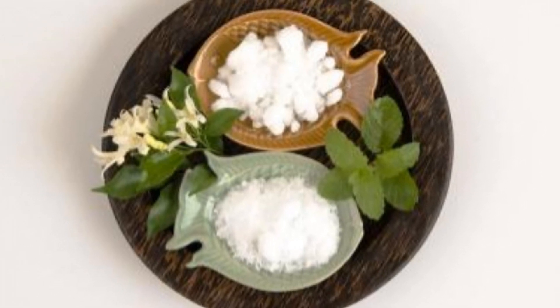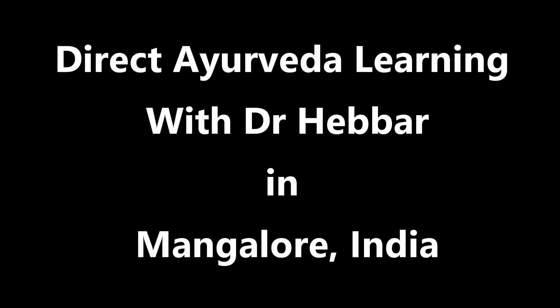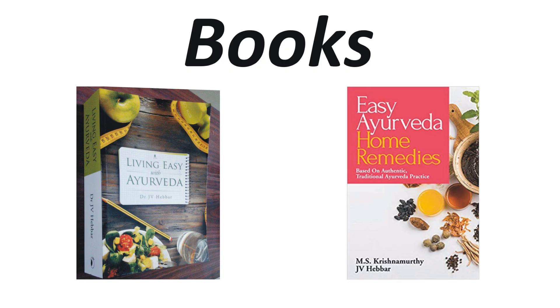This product is used for external application only. Keep out of reach and sight of children. Store in a cool, dry place. Its expiry date is 3 years from the date of manufacturing. Thanks for watching this video. To learn more about Ayurveda, please visit easyayurveda.com.